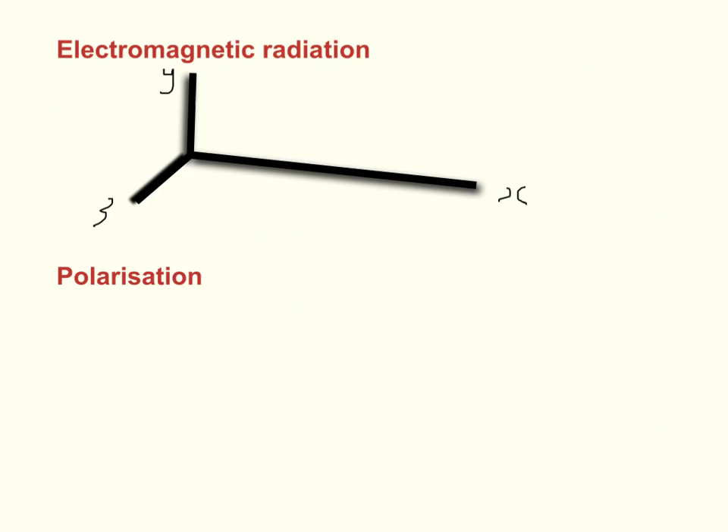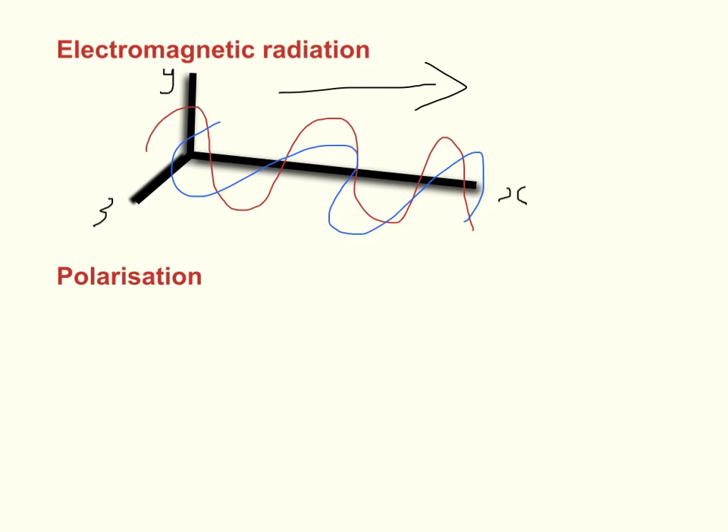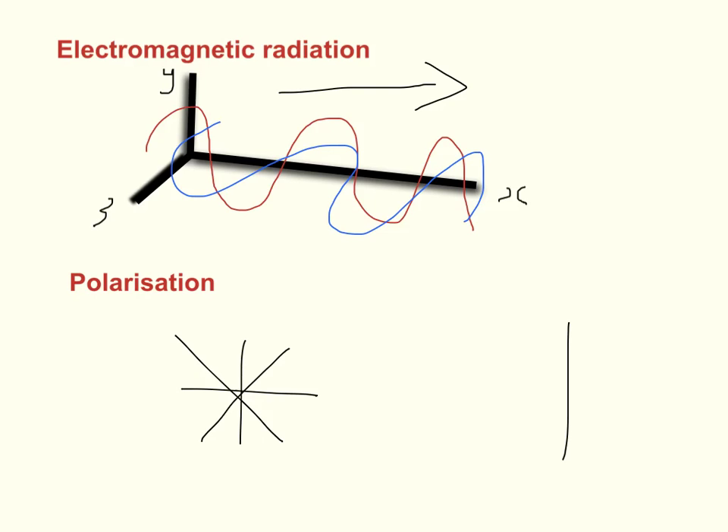Light is a transverse electromagnetic wave composed of an electric and magnetic field whose orientations are at right angles to each other. The direction of propagation of this wave is 90 degrees to both of these. The orientation of the plane of wave motion of rays comprising a beam of light is random unless the light is polarised. By convention, polarised light is described by specifying the orientation of the waves of the electric field.